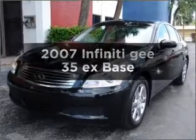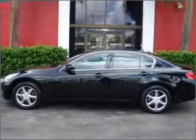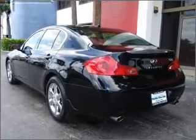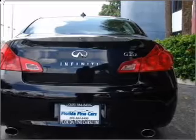Introducing the 2007 Infiniti G35EX. If you're looking for a first-rate auto, this one could be yours today. With a reliable six-cylinder engine connected to a smooth shifting five-speed automatic transmission, premium wheels give a more luxurious look. The anti-lock braking system will keep you safe on the road.